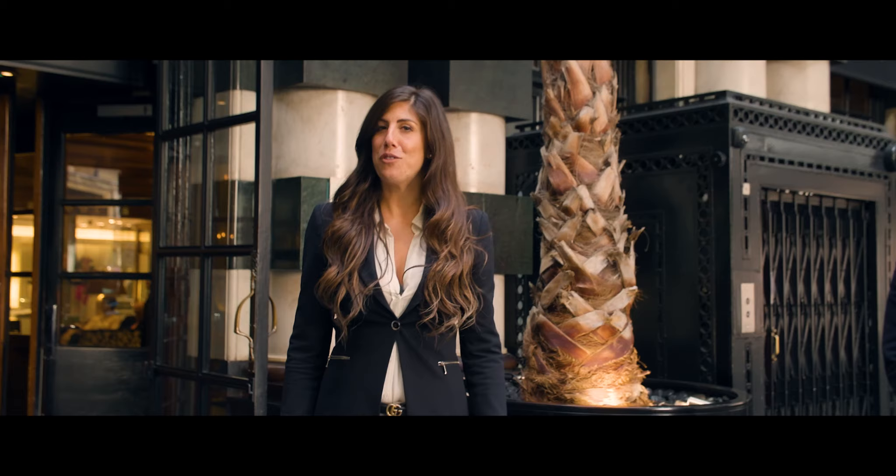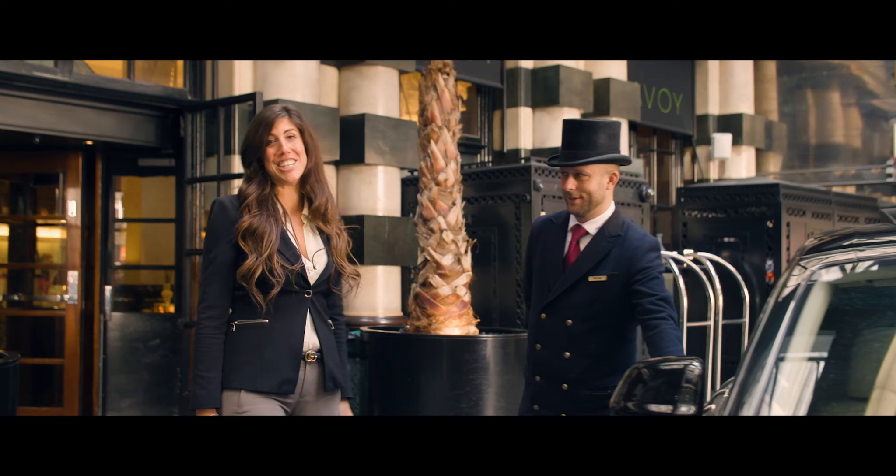If you want to live the full Savoy experience, our concierge would be delighted to arrange for you our Savoy car and take you wherever you desire.